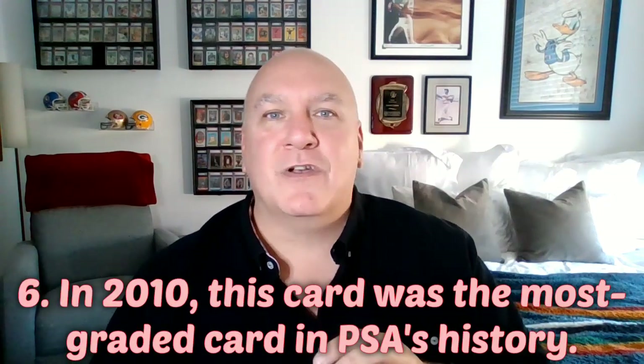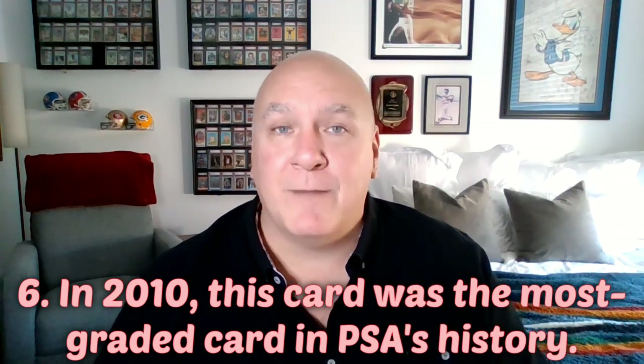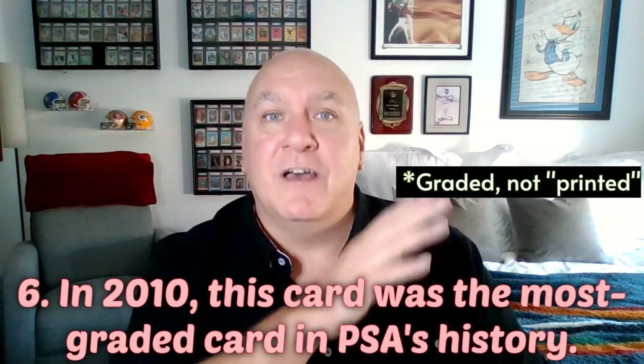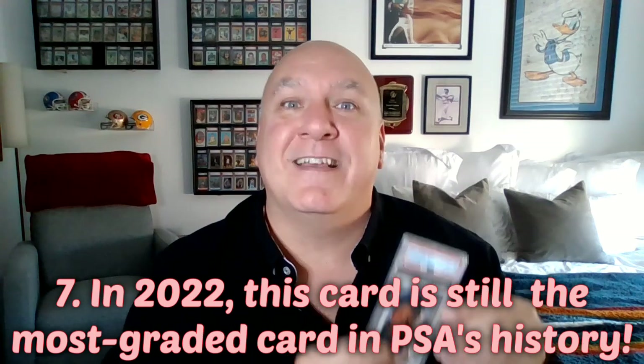The number six interesting fact: back in 2010 when this book was printed, the 1989 Upper Deck Ken Griffey Jr. card was already the most graded card in PSA's history, with over 50,000 copies graded by then. The number seven fact: 12 years later, even with millions of cards sent into PSA over the last few years and a massive backlog, the Ken Griffey Jr. card is still the most graded card in PSA history. In 2022, there are over 93,000 copies of this card graded.